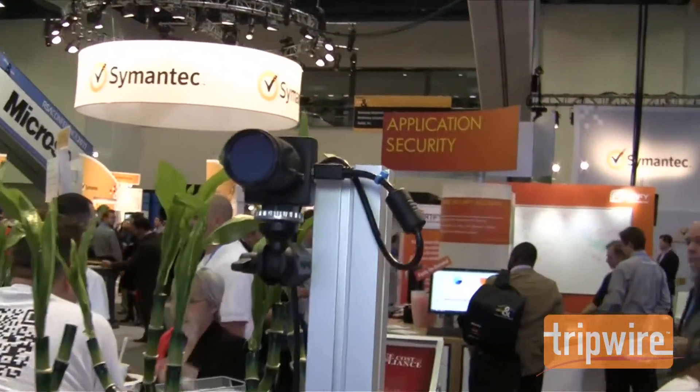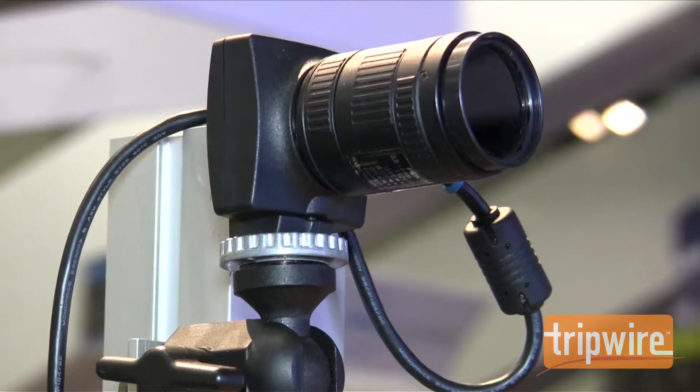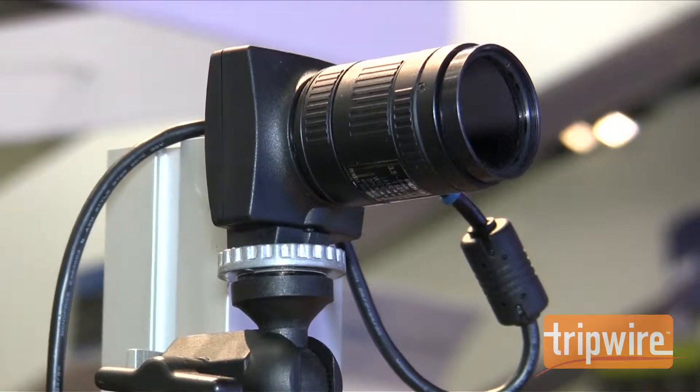Is this camera over here — does this have something to do with watching people? Yeah, basically the booth, this area here is being washed with infrared lights, and this camera reads when that infrared light is being interrupted, and then translates that information to the screen, which then animates.